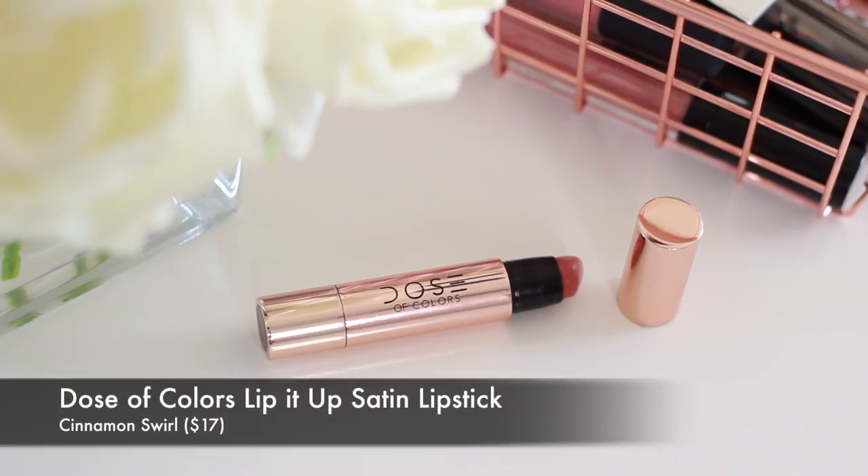Let's get into the 10 lip products I want to share with you today. The first one is what I'm wearing on my lips right now — this is the Dose of Colors Lip It Up Satin Lip Pencil in the shade Cinnamon Swirl. This is something I never hear people talk about. The liquid lipsticks from Dose of Colors tend to get a lot of attention, but I really love this formula. It's super creamy, really pigmented, glides on the lips really buttery and beautiful, and it lasts pretty well. Since it doesn't dry down to a matte finish it is prone to transferring, so you need to reapply when you eat and drink. But because it is such a flattering, easy-to-wear color, it's not very difficult to reapply.